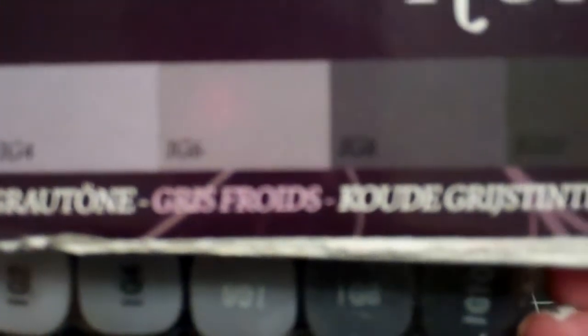My kids are starting to argue so if you hear them, I apologize. I also picked up the turquoises and the cool grays, the greens, and I also got the yellows and some oranges in there too. So that's my Simon Says Stamp order.